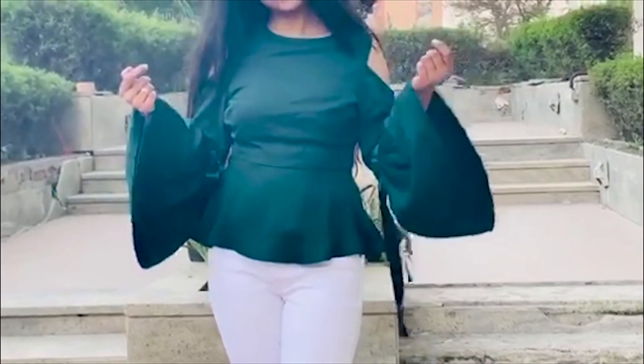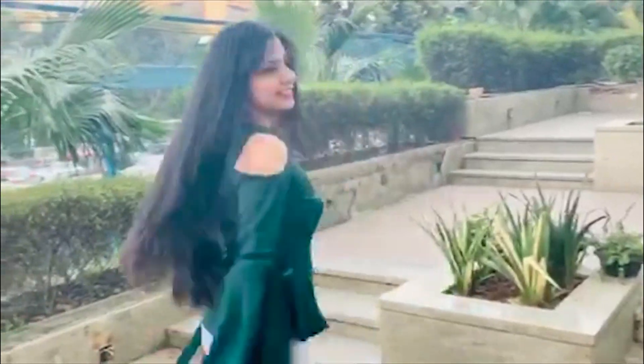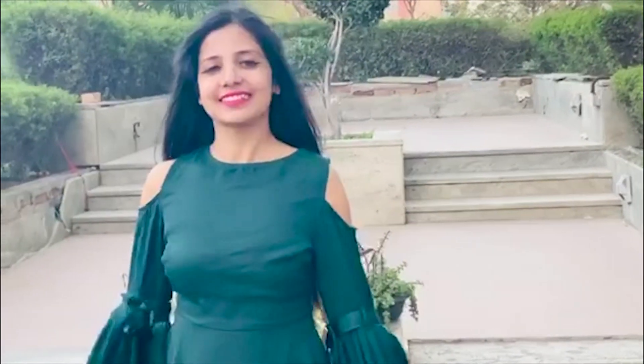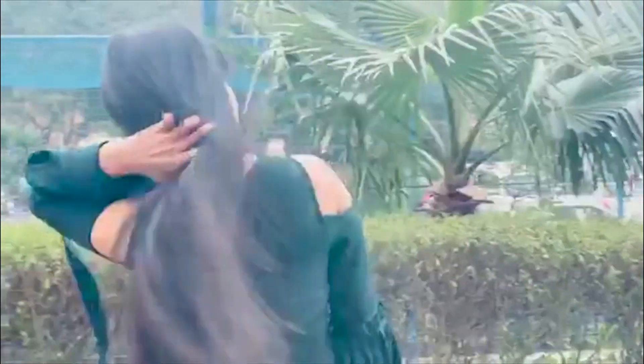The reason behind creating all three looks was to fuel your imagination and make you believe that you can still look good wearing your regular outfits. You don't have to pick up any revealing clothing to look sexy and fashionable. You just need to be particular about what you're wearing — if it is different and is lending grace to your personality, then nothing like it, you're always good.